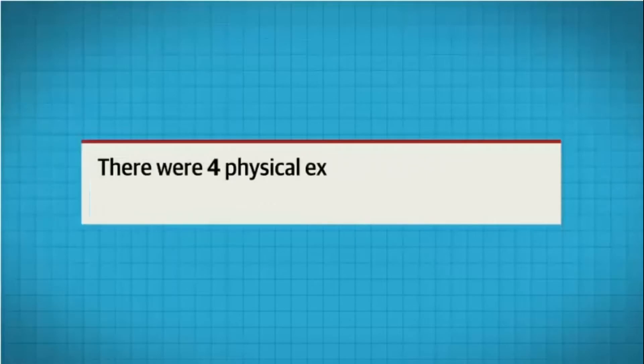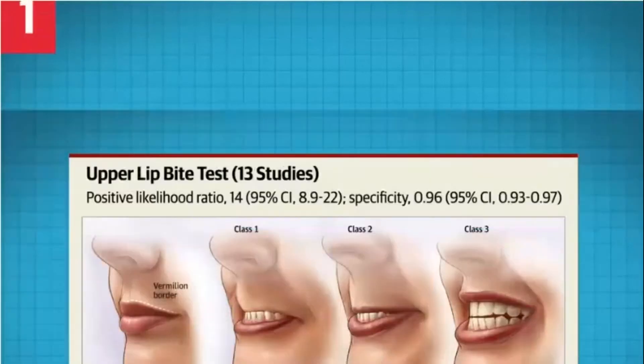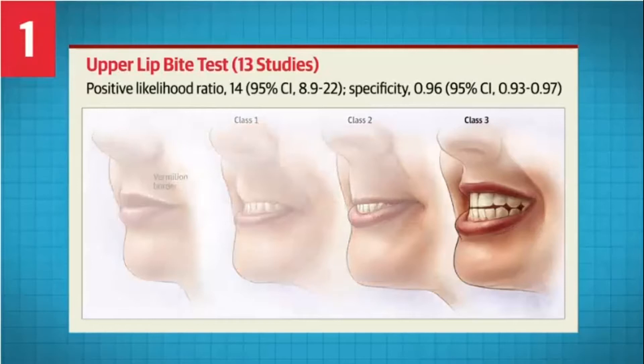There were four physical examination findings that predicted a difficult intubation. Number one: a class III upper lip bite test, which is the inability to bite any part of the upper lip with the lower incisors, signifying limited mandibular range of movement.